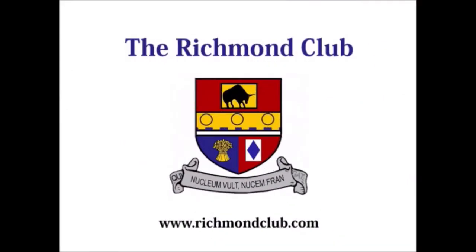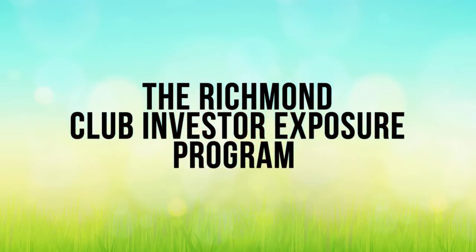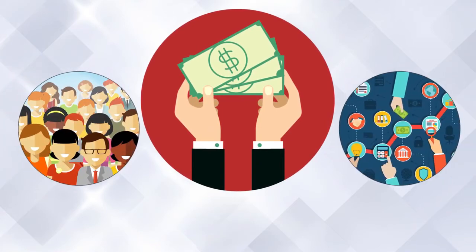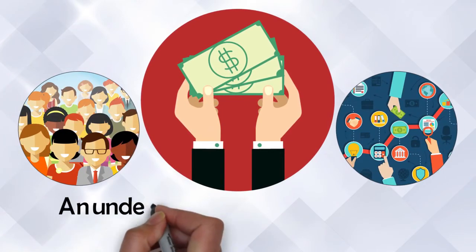This report brought to you by The Richmond Club, where investors and high-growth companies meet. The Richmond Club Investor Exposure Program is arguably the most cost-effective way of getting qualified small-cap investors to invest in undervalued, high-growth companies.